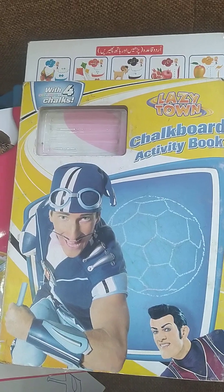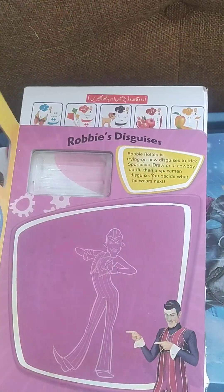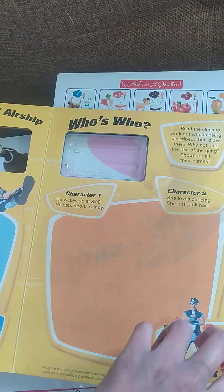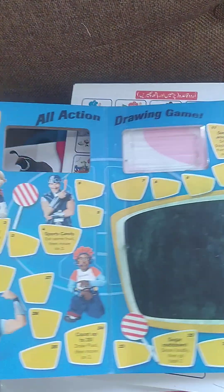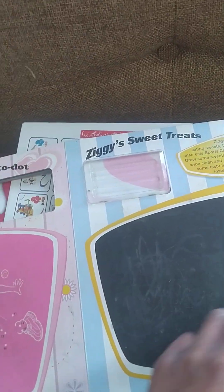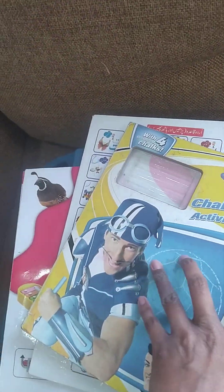It's so interesting — it comes with different colored chalks, and kids would love to study with these different colored chalks. Now I'm finding the different shapes page on it.